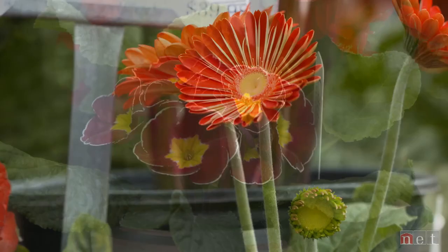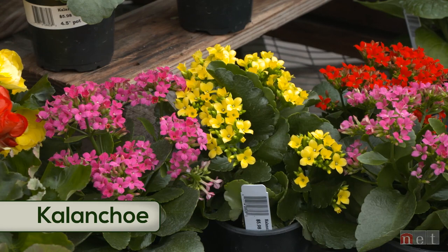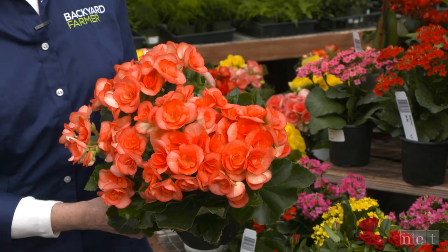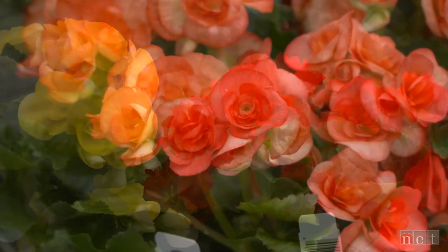Beautiful gerbera daisies come in plant form as well as cut flowers and offer a long season with that perky daisy-like flower. We have kalanchoe, which reminds people of a succulent because of its big fleshy leaves. It comes in multiple colors and actually does like a bit of water even though it looks related to a sedum. Then we have the beautiful Rieger begonias — multiple pot sizes, almost a rosebud appearance for the flowers, and big fleshy stems.